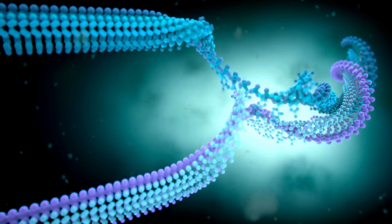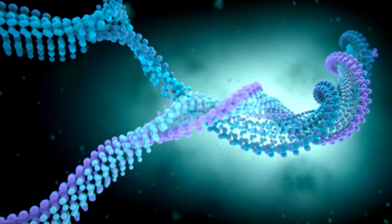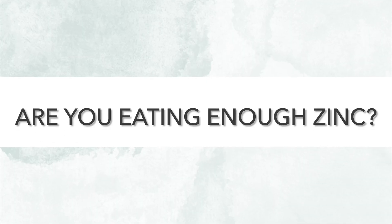When it comes to aging, zinc contributes to collagen synthesis and DNA repair, which are two behind-the-scenes jobs that play a really important role in keeping your skin smooth and firm. Topical zinc can also be really helpful for anti-aging, and again, we will come onto that shortly.